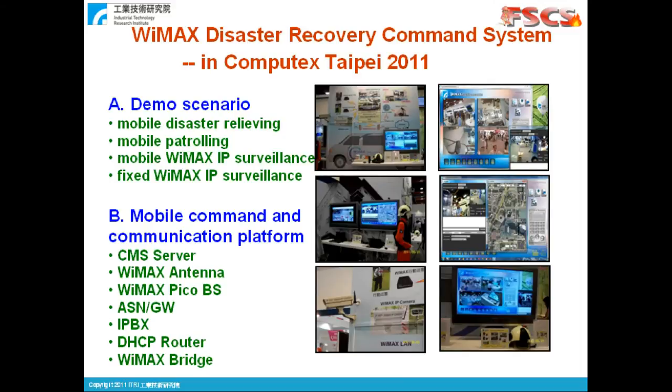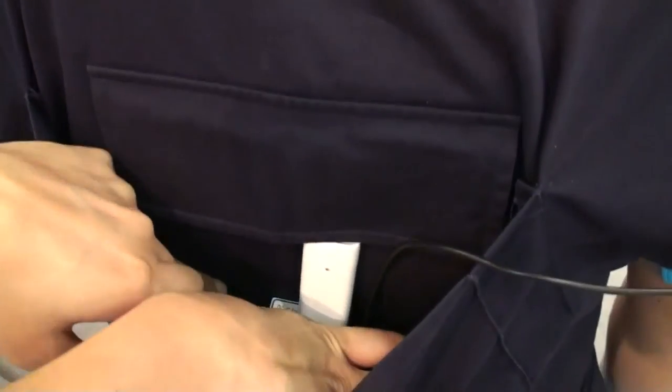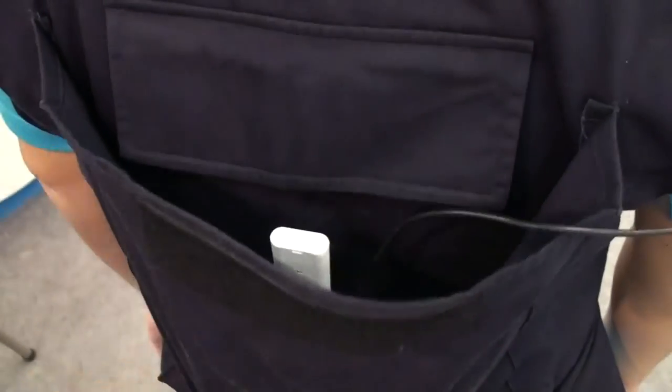The new system was demonstrated at Computex Taipei 2011 from May 31 to June 4. We moved our nomadic equipment to build a temporal network in the venue for demonstration.